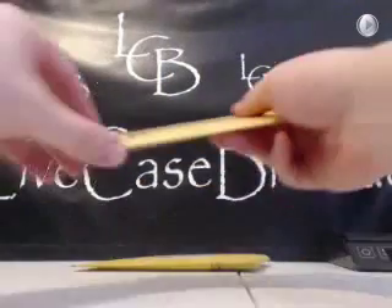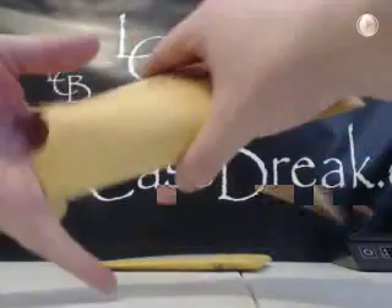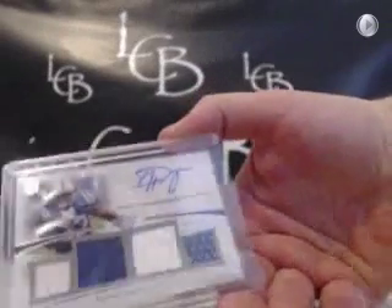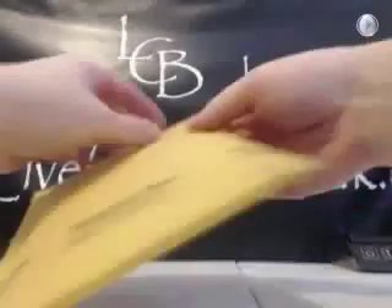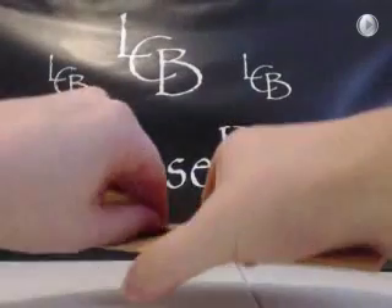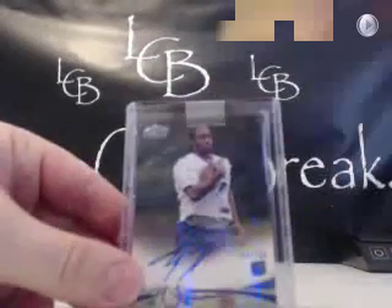Another Dwayne Allen — we got a nice Dwayne Allen PC started up now. Second Dwayne Allen and the last one. Let's see what we got hiding here. Another Colt — T.Y. Hilton. Boy, they had a lot of Colts that weren't able to sign this year.